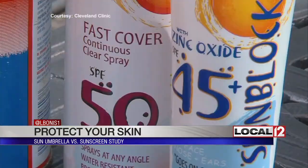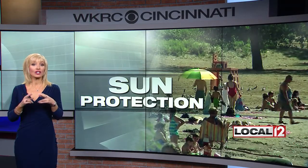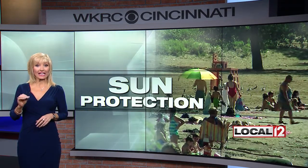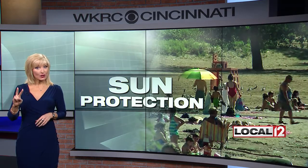Researchers say this is likely because the sun is so powerful it will go through almost anything, even a beach umbrella with SPF. They suggest you actually use both. They also say you likely need at least SPF 30, and you need to reapply it every two to three hours.